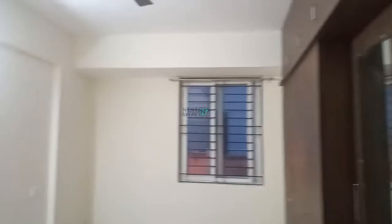There is a room. You have big cupboards. You have an attached washroom.